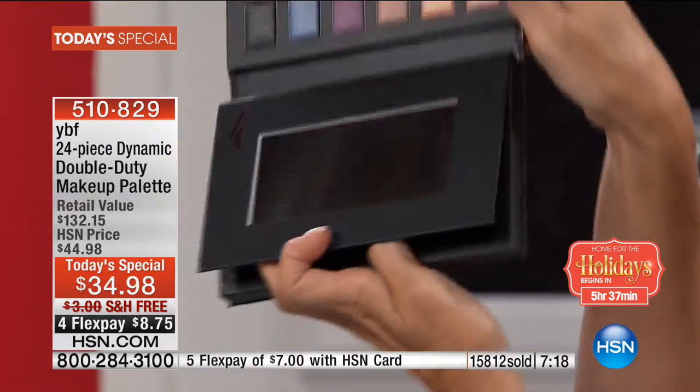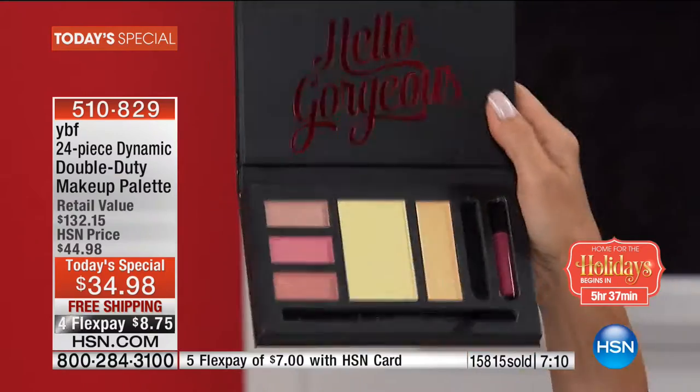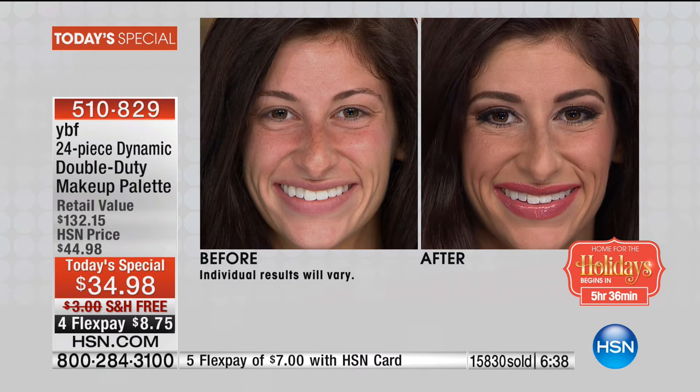Look at the deluxe palette — all the shadows, creams, liners, and the big mirror. You're getting shadows, highlighters, glosses, the universal brow — all under $35. That's not a flex pay — it's $8.75 on a flex pay. Some of us have spent $35 just on one eyeshadow. With everything under $35, if you have the HSN card you get free shipping. The first one is $34.98; take $5 off the second, third, fourth, or fifth. Almost 16,000 have gone out the door. You have everything to gain.